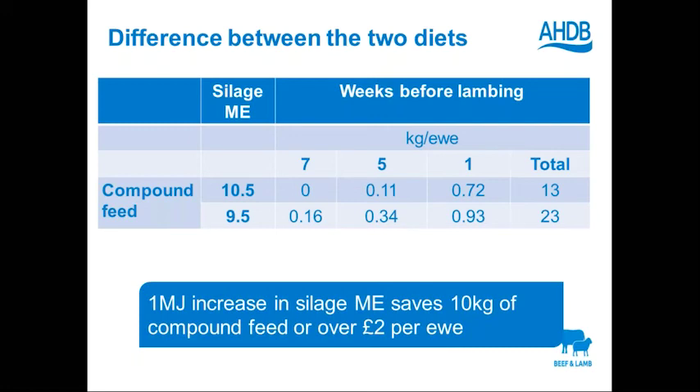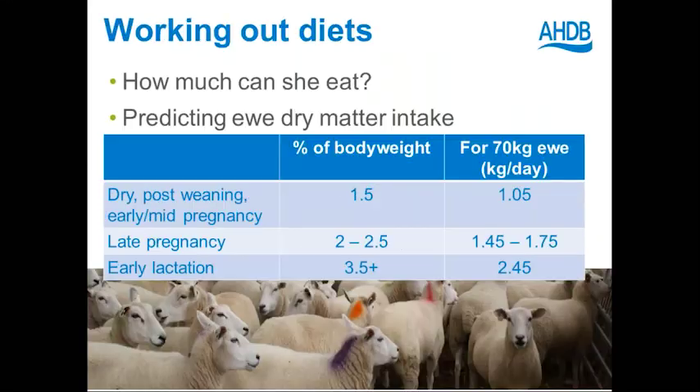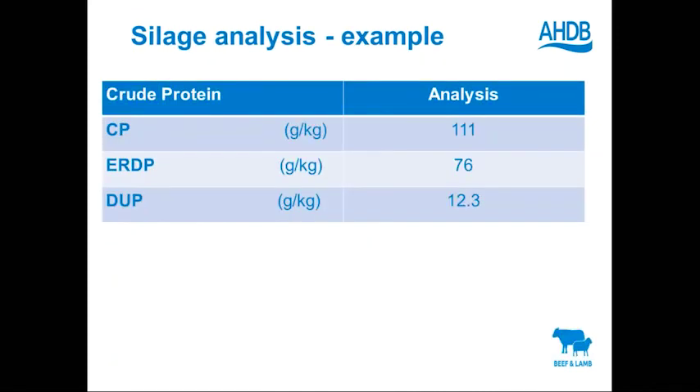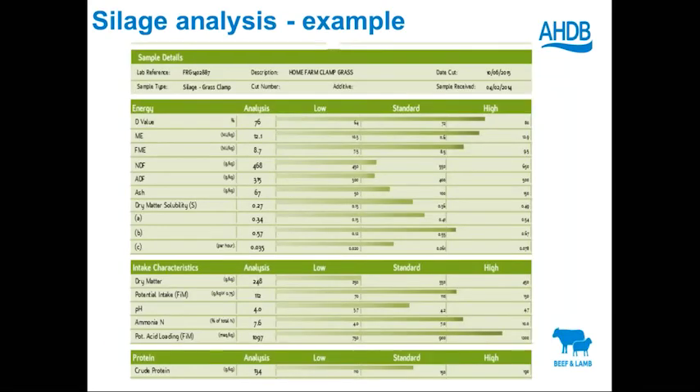Someone looking at their silage analysis is trying to find the ammonia figure to check it's less than 10 — they can't find it listed. It should be listed as ammonia N as a percentage of total N in the protein section of the analysis. Looking back at the example analysis on screen from Ciontech, there is a 7.6% ammonia N figure visible. There are a whole host of laboratories that can do silage analysis for you, but the ammonia N figure should be findable in the protein section of any standard analysis report.